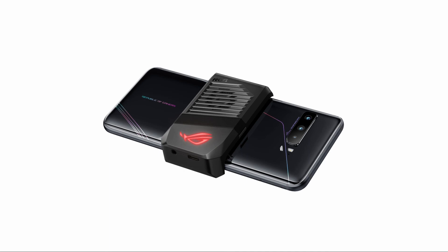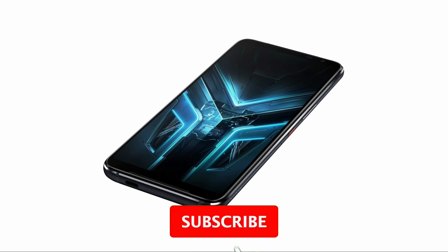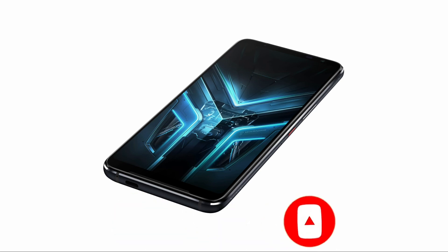Let us know what you think about this smartphone, recently launched by Asus. Thank you for watching this video. Do visit our website TechnoVity.com. Kindly like this video, subscribe to our YouTube channel, and have a great day ahead.